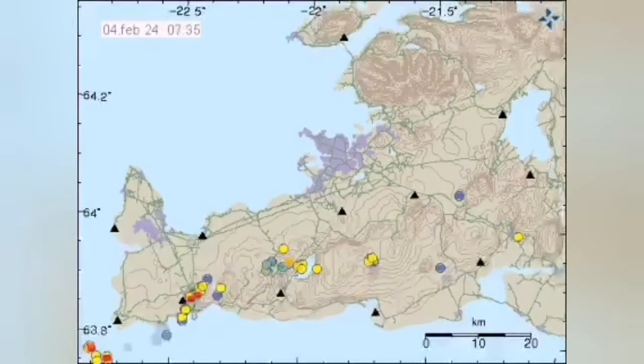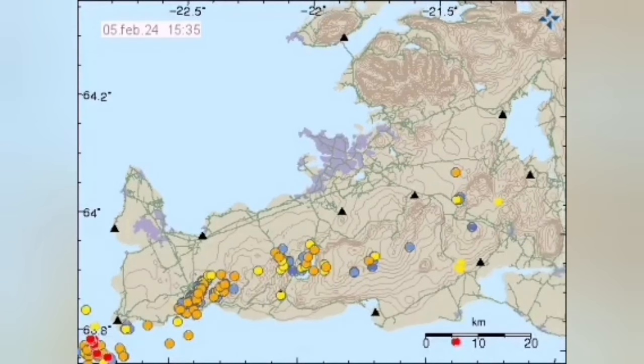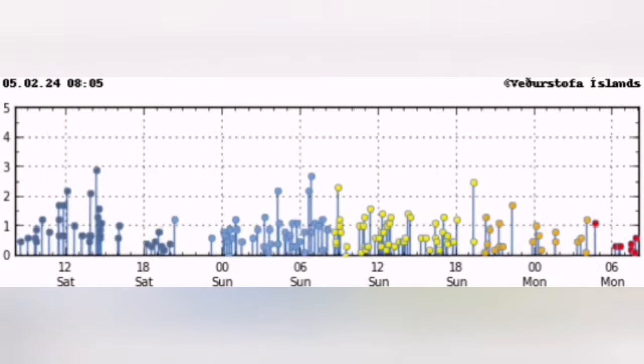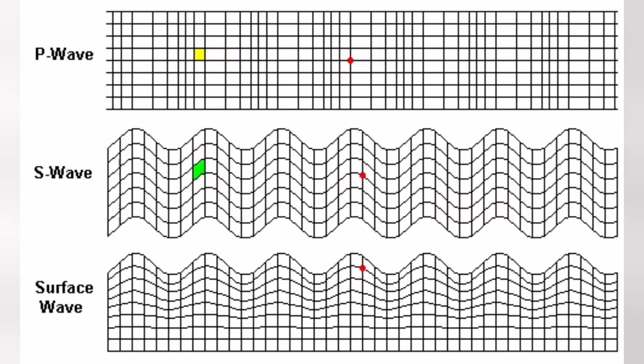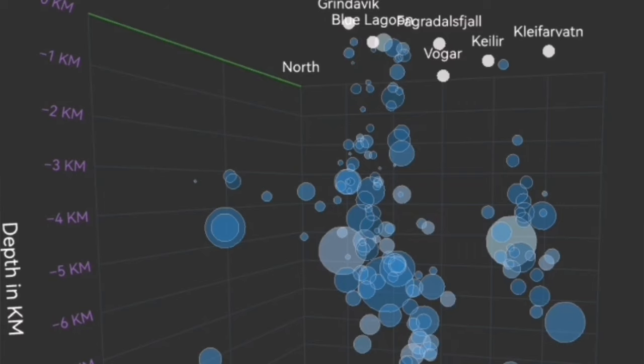Magma rises to fill that gap — gluing it back practically, creating new land. The wave of this activity is coming from what we call the Reykjanes ridge, moving from the ocean toward the Reykjanes Peninsula, like a wave moving inward. And this flexure of the Earth's crust through these fault lines is what pushes up the magma.